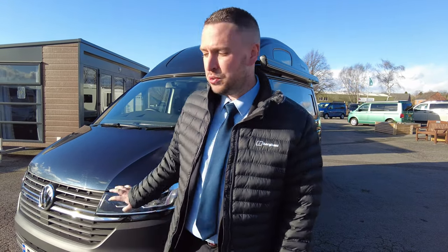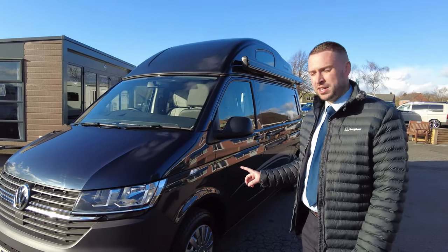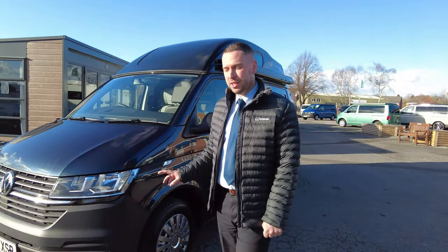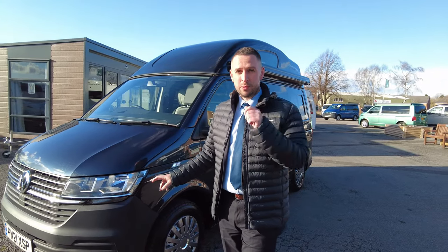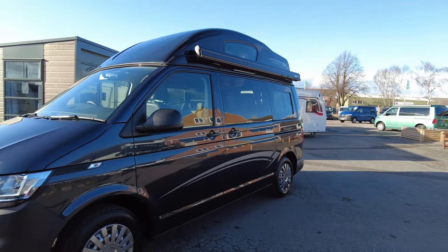Hello and welcome to Donay Motts. My name is Adam and today I'm going to be showing you around one of our latest arrivals. It's a 2021 Volkswagen Leisure Drive Vivante, a T6.1, with a 110 brake horsepower engine and a 5-speed manual gearbox. So let's have a little look around.